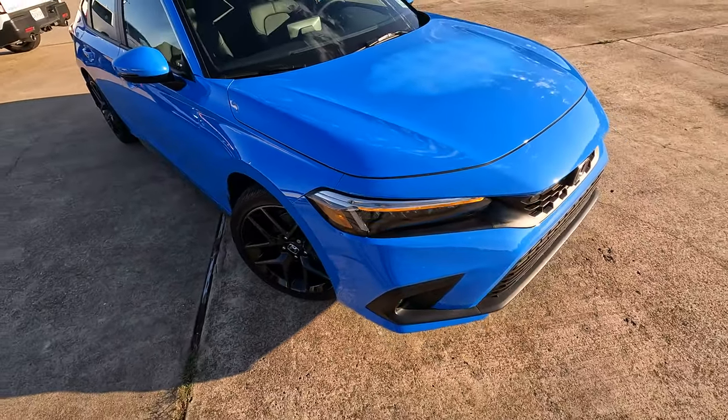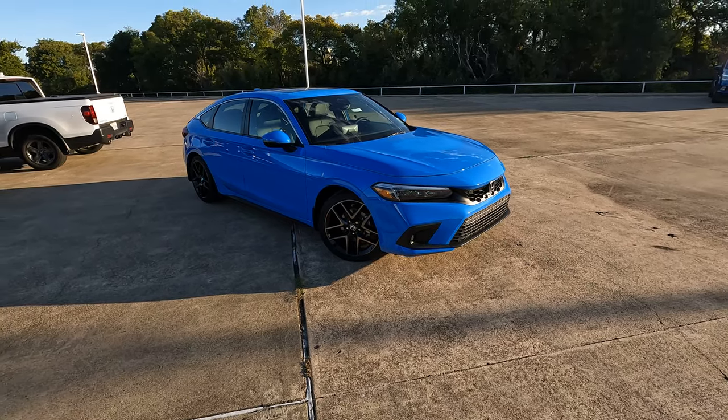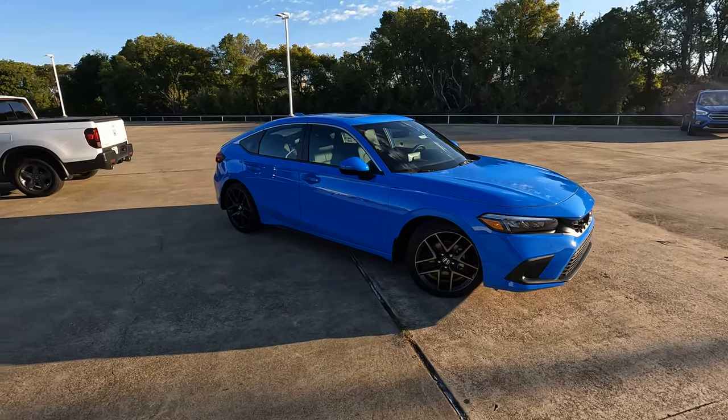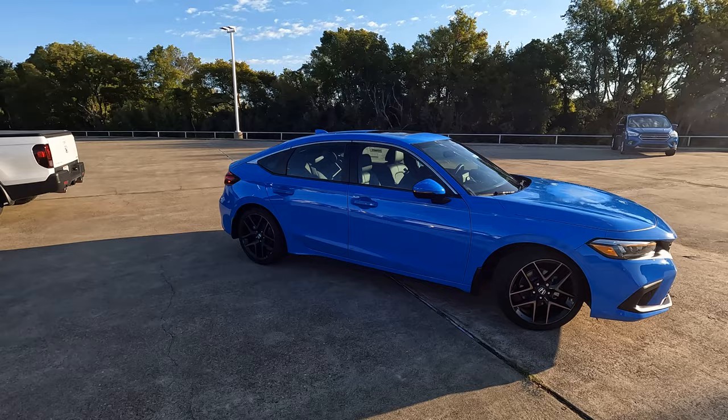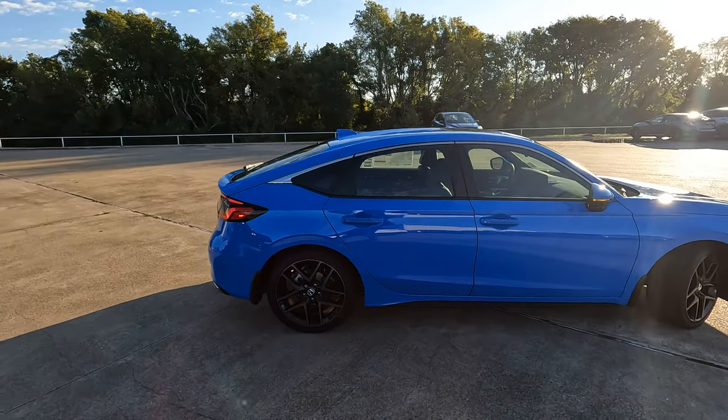Hi everybody, it's Tom from Vehicle Visionary. I hope you're having a great day. Today I'm at Holmes Honda to show you the 2024 Honda Civic Hatchback Touring and give you the information to answer the question: is this the best compact car you can buy?